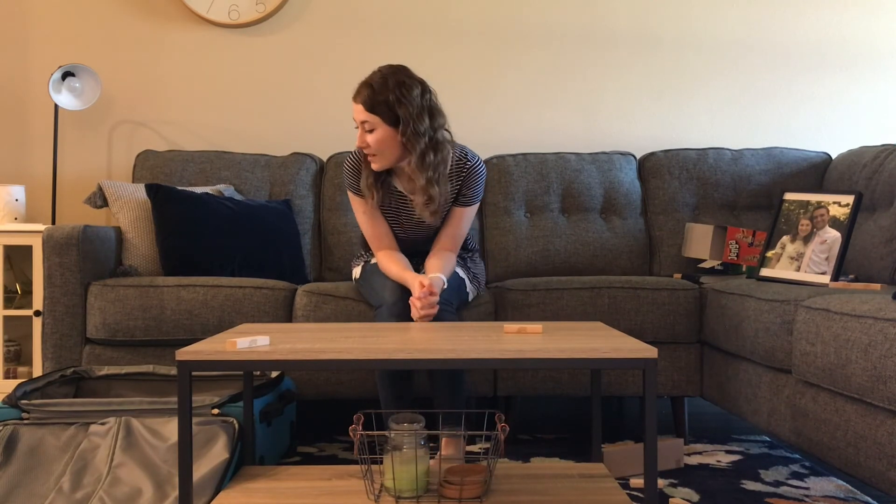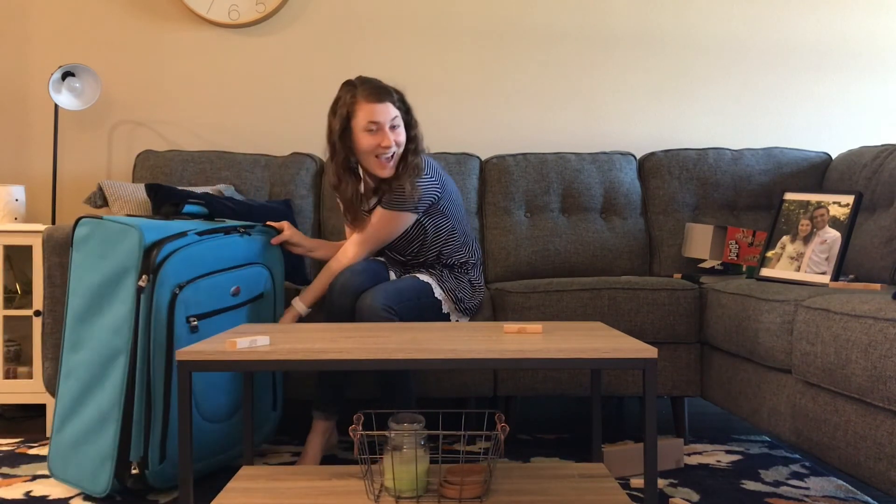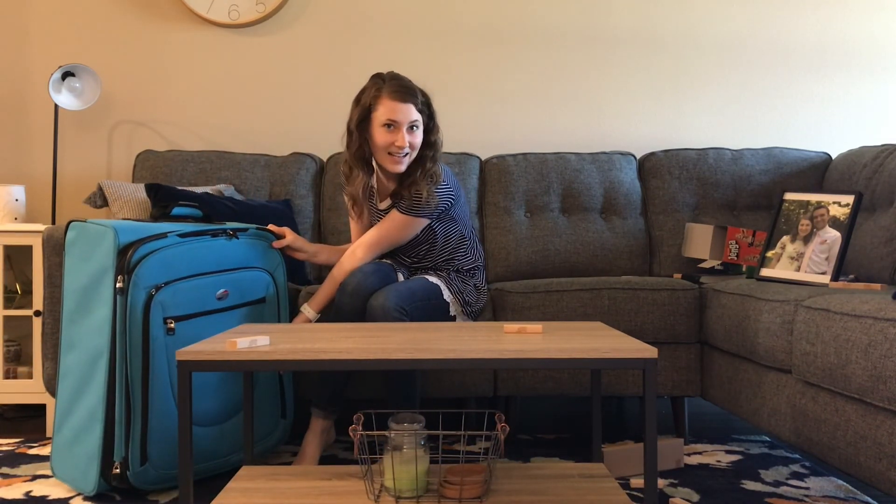All right, gang, thanks for coming to our very first episode of What's in My Suitcase? See you next time.